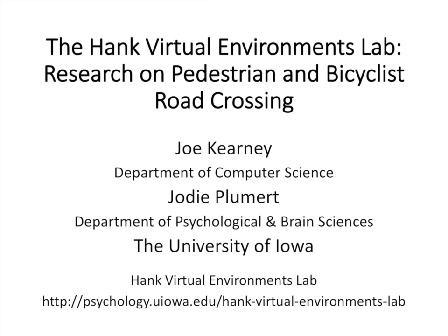I'm going to start with a brief overview of the HANK Virtual Environments Lab to give everybody an idea of the kinds of work that we do. I'm Jody Plummer from the Department of Psychological and Brain Sciences, and Joe Kearney is from the Department of Computer Science. We've had a longstanding interdisciplinary collaboration that brings together computer science and behavioral science to study road crossing safety.